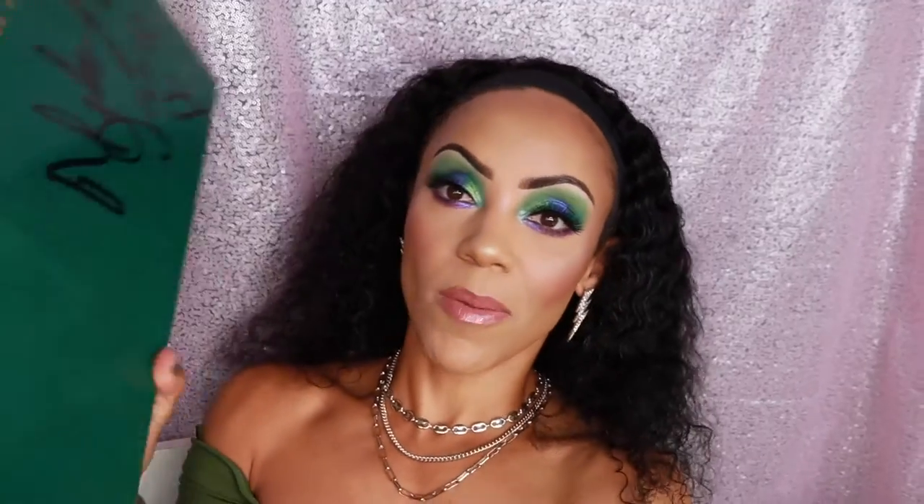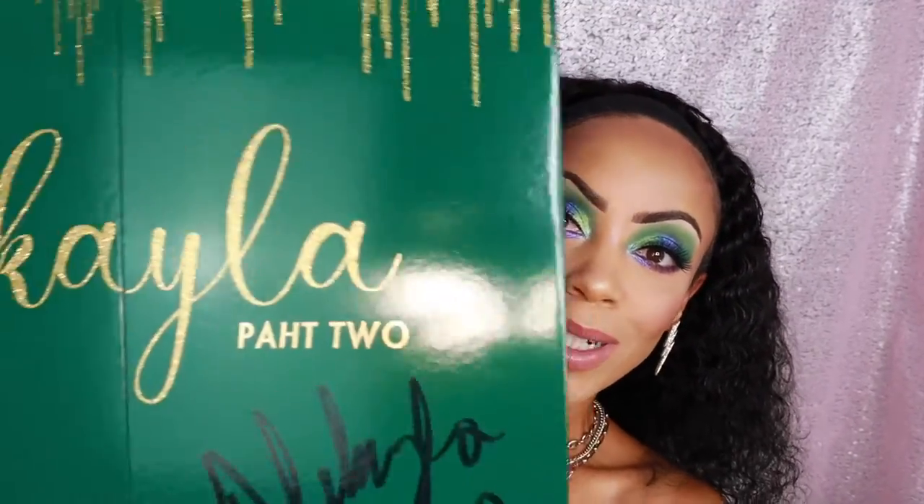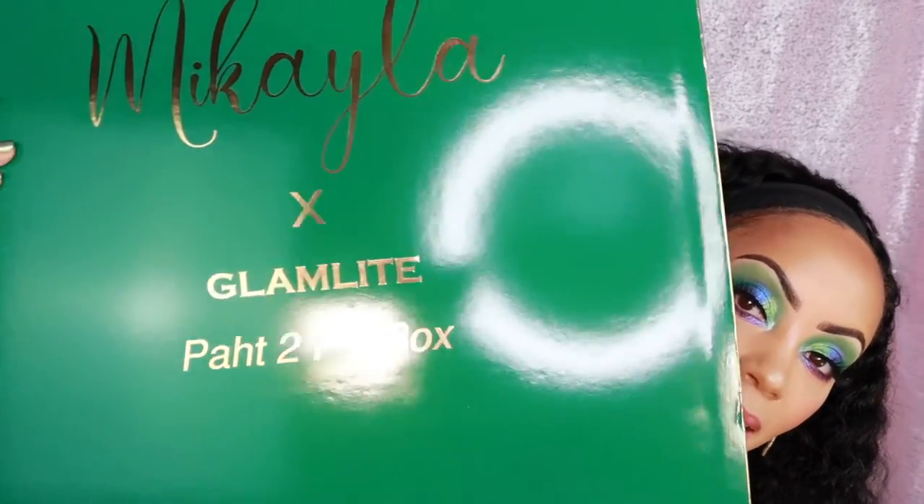First, let's talk about what I'm wearing on my face today. Before I went on my trip, I entered a giveaway which I was fully not expecting to win, but I happened to win the signed PR box from Mikayla J Makeup from her Mikayla X Glam Light Pot 2 collection. Look — this box is huge. On the back it says Mikayla X Glam Light Pot 2 PR box. This is the box that went out to people on the Glam Light PR list, which I am not on, but look what I ended up getting just from taking a chance!